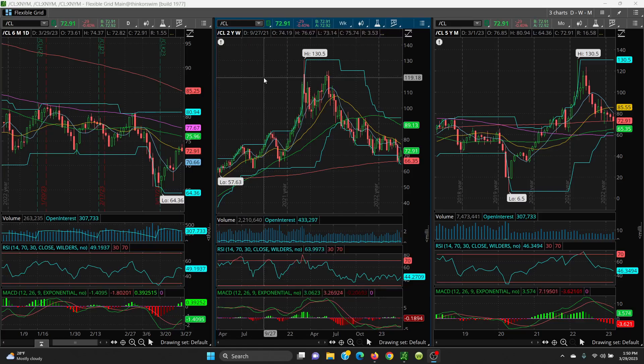Here we have crude — your daily, weekly, and monthly chart. We put in a higher high today, but the key is going to be the 21 SMA. If it can hold that 73.16 on the close, then we have some good upside: the 8 SMA at 74.74, then the 50-day at 75.96, then the 20-day at 77.05, then 77.67, and then a retest at 80.94.